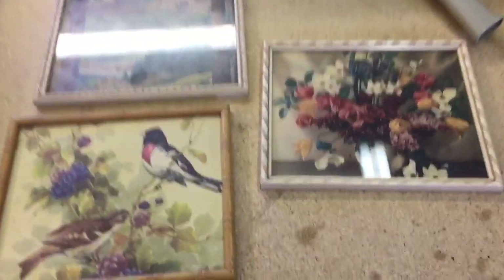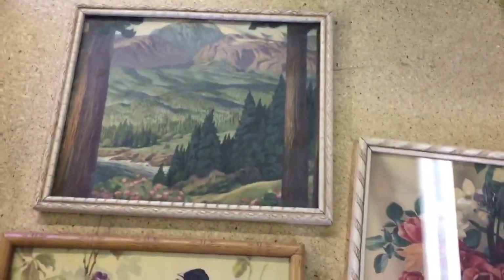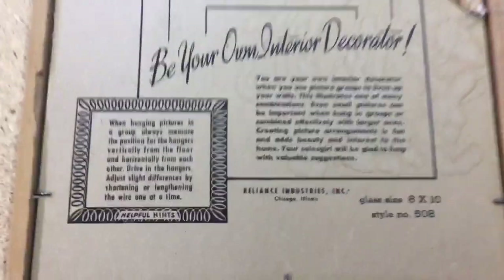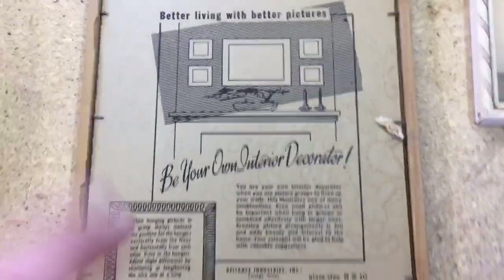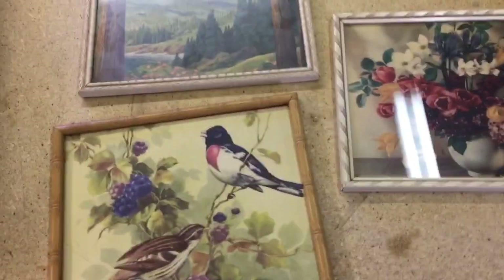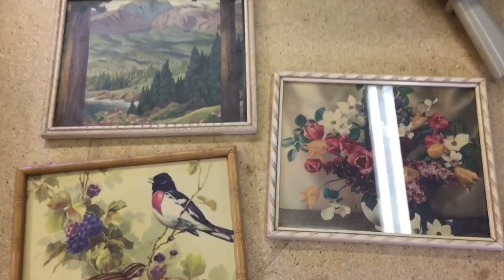I love auction box lots — you never know what you'll find. These are just three simple little still life prints. They're made by Reliance Industries of Chicago, Illinois, and they were just in the bottom of a box. I had no idea I'd bought them. I put them up for sale and they sold right away for $30 — ten bucks a piece.